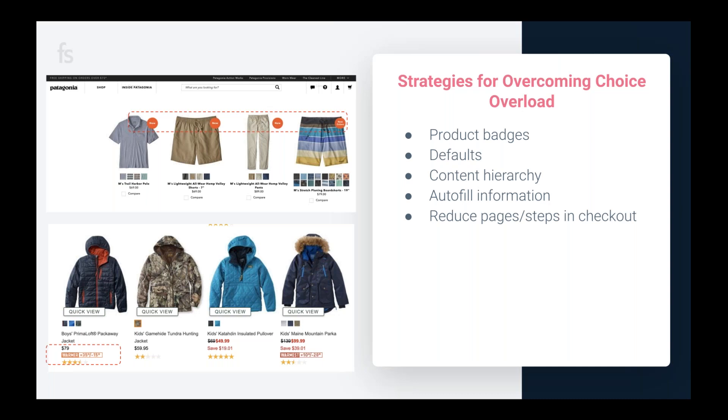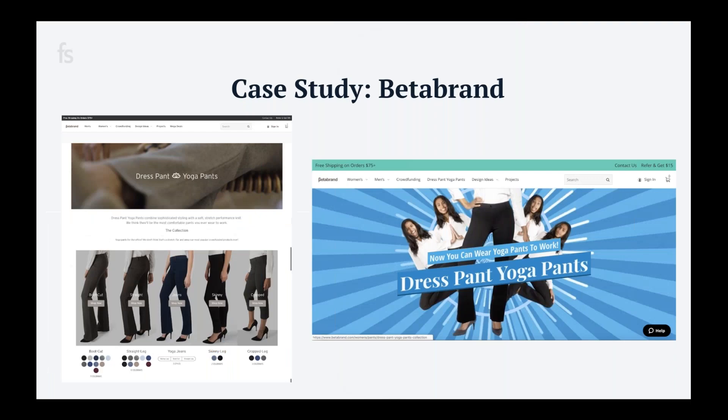There is an exception for high-priced or high-consideration items. A little effort and resistance is actually good because it helps reinforce product value and makes people feel more secure in making that big purchase. In a way, you want the experience of checking out to mirror the mental process they went through when initially deciding on that item.